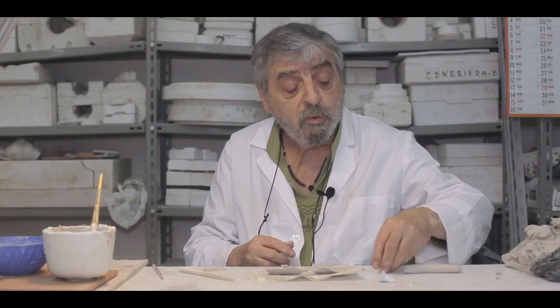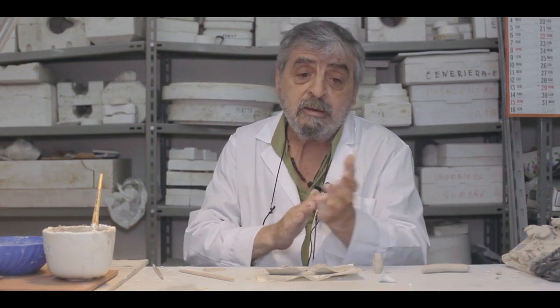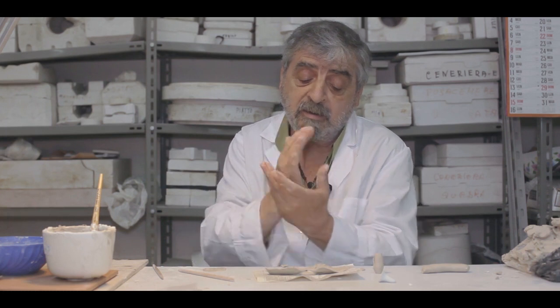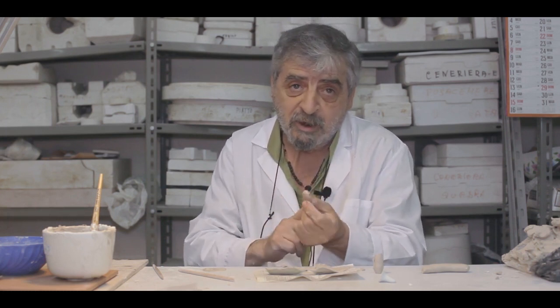After the piece comes out of the kiln, one moves on to another phase — the decoration phase.